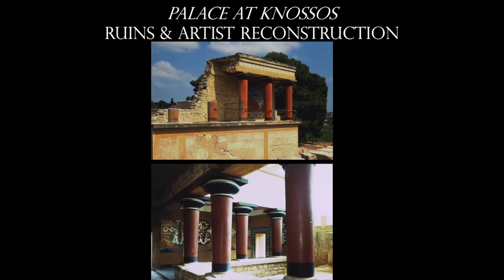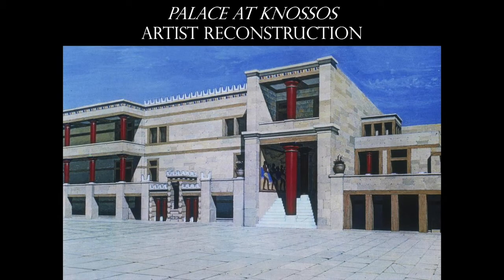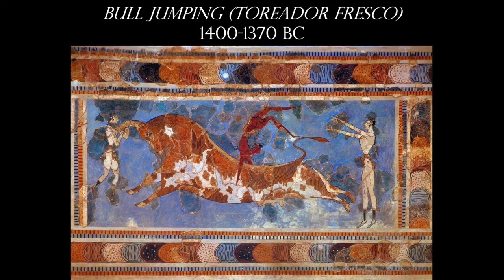Notice how these columns taper from a larger diameter at the top down to a smaller diameter at the base — we'll definitely be looking at a lot of columns in our next chapter on Greek architecture. What you'll also notice is that we have artwork directly on the walls: fresco paintings. This is where we see the very first fresco ever created, dating back to around 1400 BC. It's this really cool image of a person jumping over a bull — we call this bull jumping, or the Toreador Fresco.